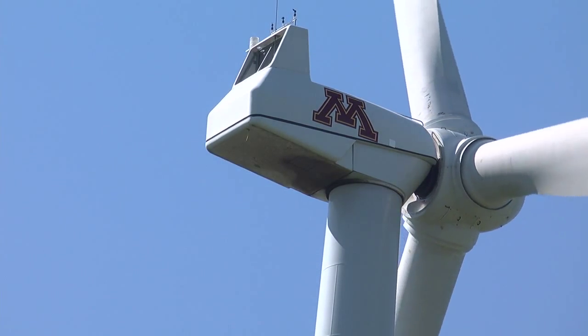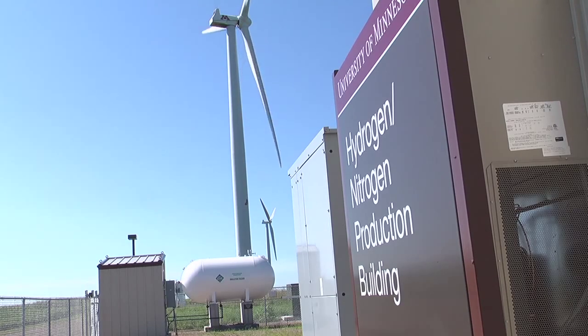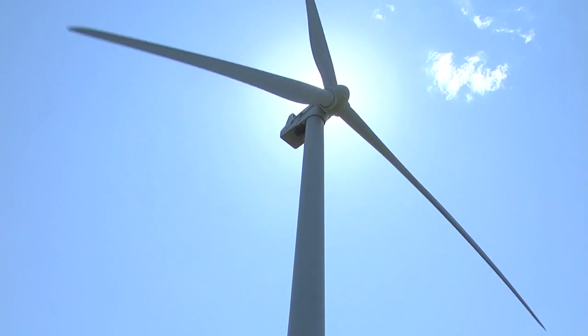There's a lot of potential for wind in southern and western Minnesota. How anhydrous ammonia is made right now is basically cracking natural gas to capture the hydrogen and using the hydrogen, combining with the nitrogen from the air. What we're doing is we're taking the natural gas out of the equation — we're just making hydrogen from wind and water.